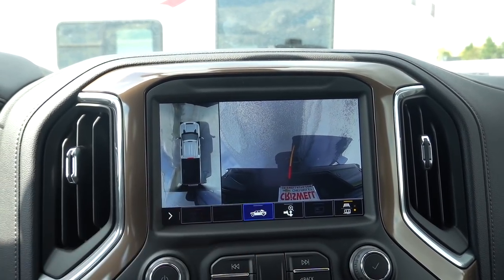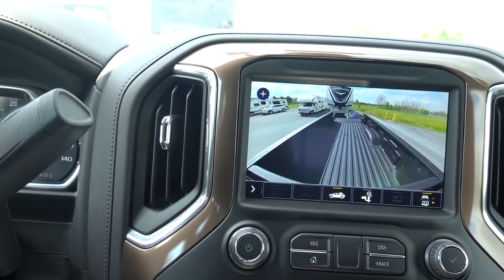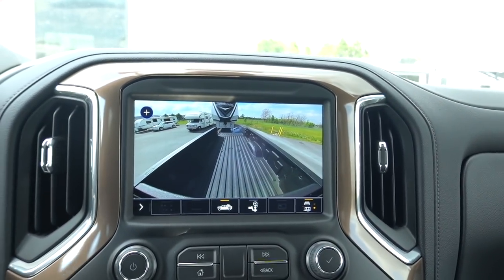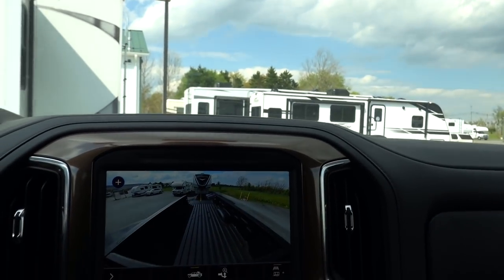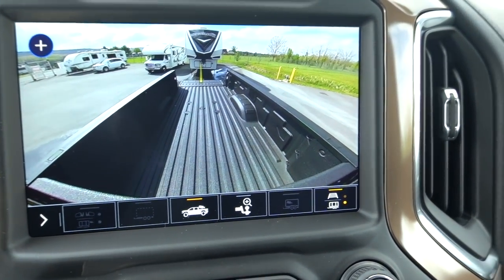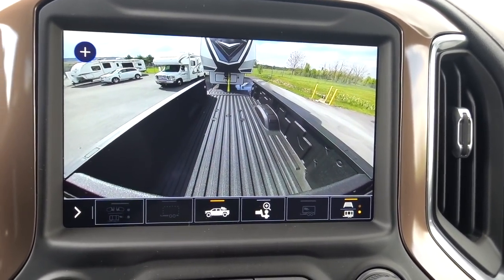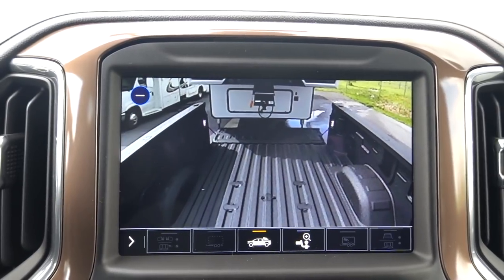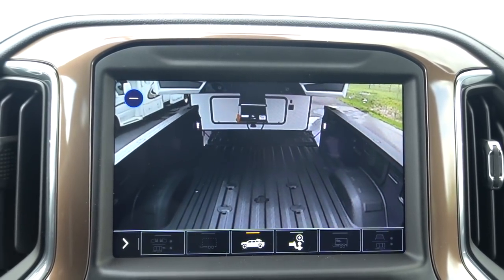The camera view is very clear and I would say this is probably number one. Getting positioned in the center — that looks nice. They do give you a line to help you get centered. You can zoom in too — on 2020 models you did not have the option to zoom in. And you do have an electronic parking brake.